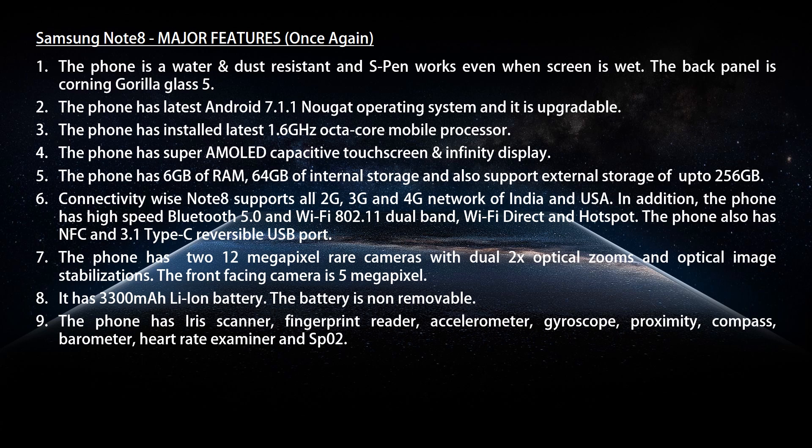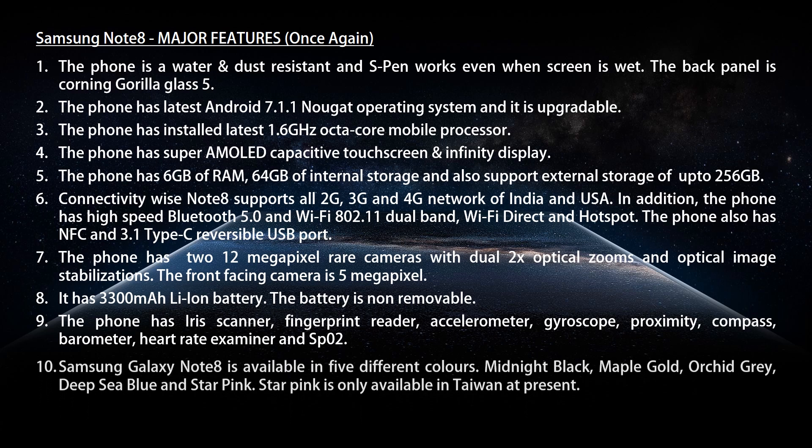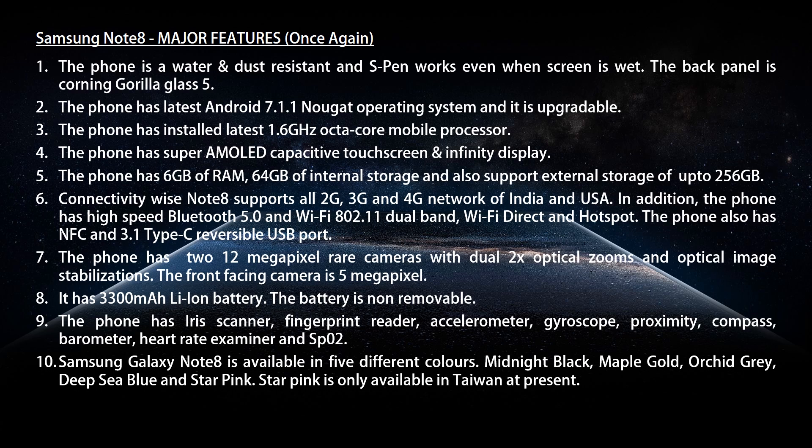The phone has an iris scanner, fingerprint reader, accelerometer, gyroscope, proximity sensor, compass, barometer, heart rate monitor, and SpO2 sensor. The Samsung Galaxy Note 8 is available in five different colors: Midnight Black, Maple Gold, Orchid Grey, Deep Sea Blue, and Star Pink. Star Pink is only available in Taiwan at present.